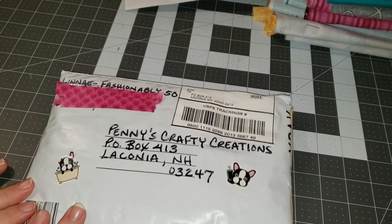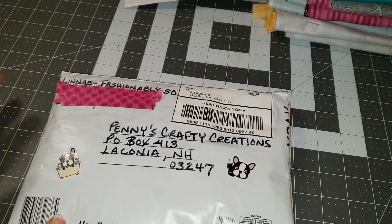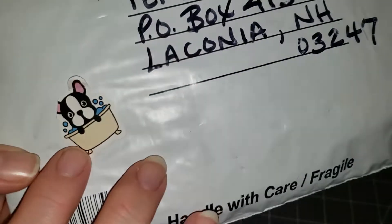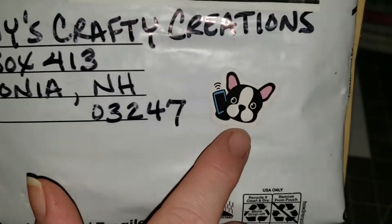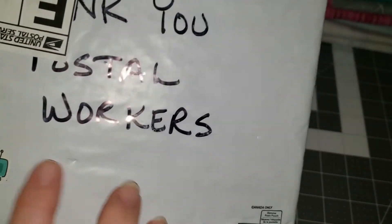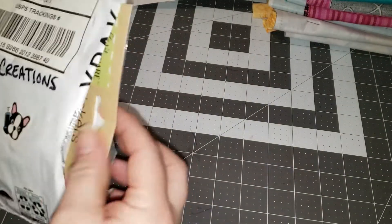Today I have another entry in my birthday challenge. This one comes from Linnae at Fashionably50 and she put little French Bulldogs on the package and on the back she says thank you postal workers, and I already sliced it open.